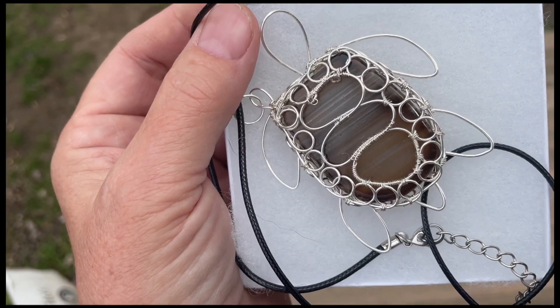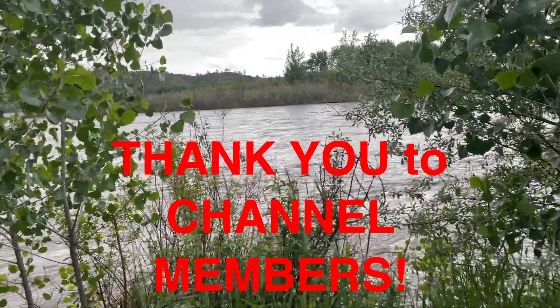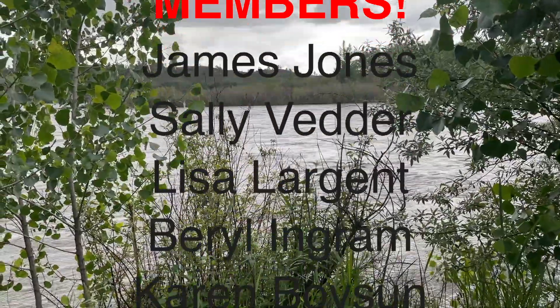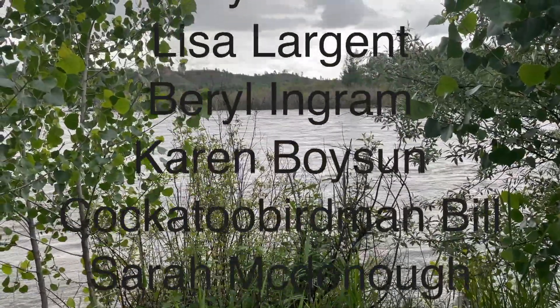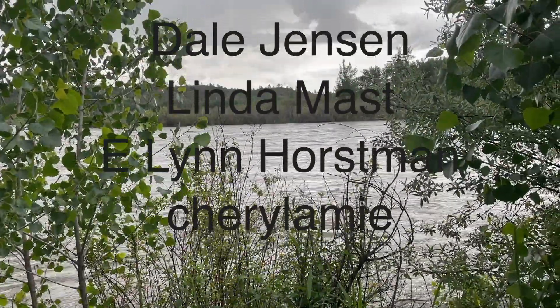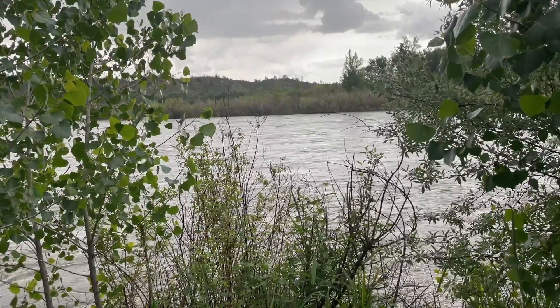I want to say a special thank you to channel members who support this channel: James Jones, Sally Vetter, Lisa Largent, Beryl Ingram, Karen Boysen, Cockatoo Birdman Bill, Sarah McDonough, Lindy Brooks, Brit, Dale Jensen, Linda Mask, Elin Horseman, and Cheryl Amy, who has been a member the longest.